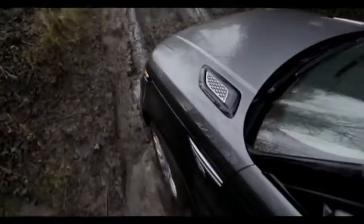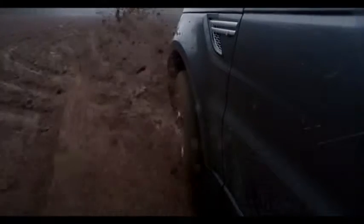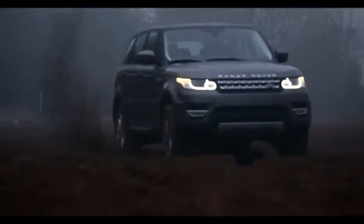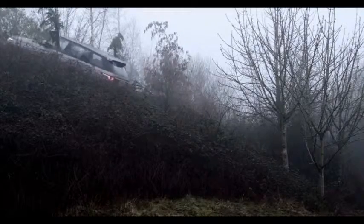Range Rover Sport has numerous electronic systems to aid the driver. Such systems control the car on a sideways skid or going up a hill. But all of these systems, although separate, work seamlessly together from one central unit to make sure the car is always in the perfect setup all of the time.